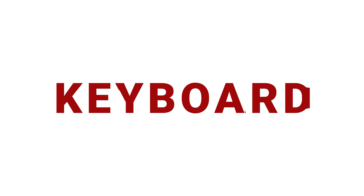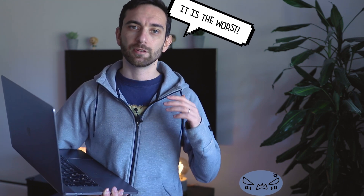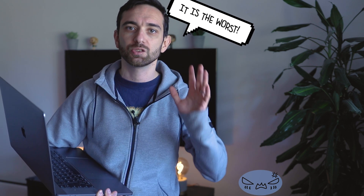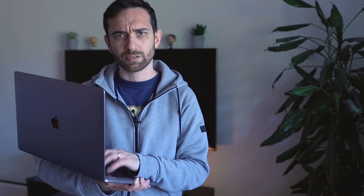Let's start the review from the keyboard. It looks strange to start a MacBook Pro review from the keyboard, but thankfully they got rid of that butterfly keyboard — it was the worst. They went back to scissor switches and now have a more tactile feedback. I also like how these switches sound.